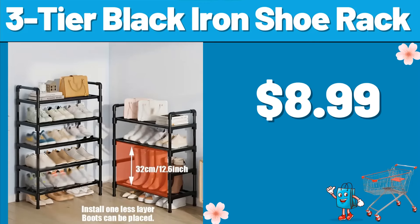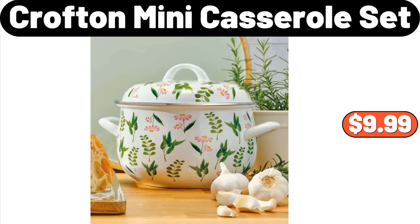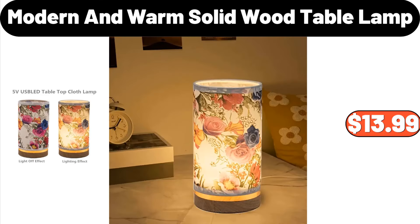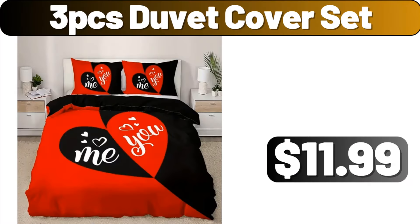3-Tier Black Iron Shoe Rack, $8.99. 3-Pack Hats and Scarf Set, $7.99. Crofton Mini Casserole Set, $9.99. Modern and Warm Solid Wood Table Lamp, $13.99. 4-PCS Reusable Sealed Bag, $2.99. 3-PCS Duvet Cover Set, $11.99.